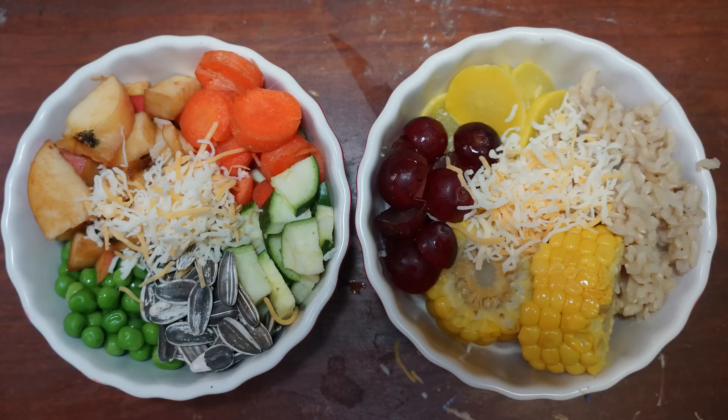And in this last picture we have apples, peas, carrots, zucchini, sunflower seeds, a little bit of cheese in each bowl, grapes, cooked corn, cooked rice, and cooked squash. There are so many different things that you can feed your rats that it's impossible to talk about everything. Let me know in the comments what you guys feed your pet rats and what their favorite treats are. Please like this video if you learned something, and don't forget to subscribe — I put out a new video every week talking about animals. If there's something you want to request, just let me know, maybe I can do a video about it.